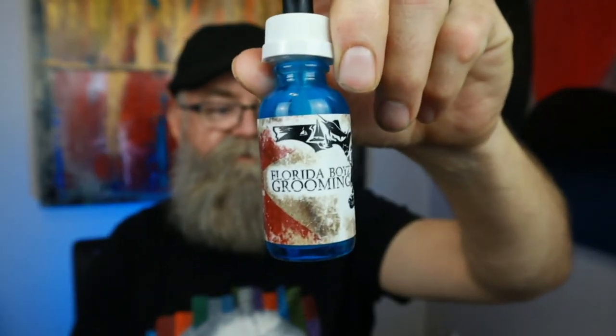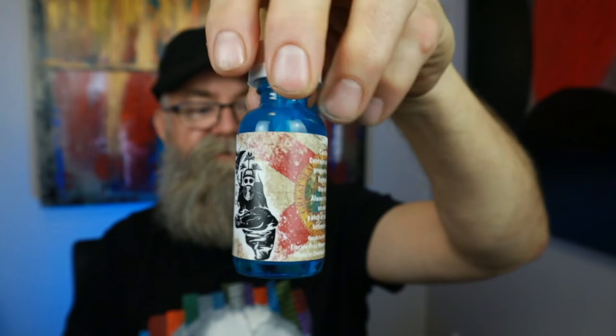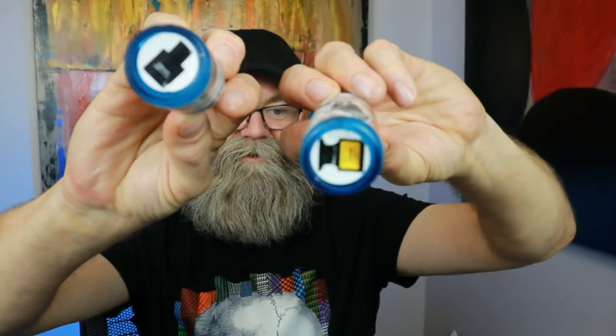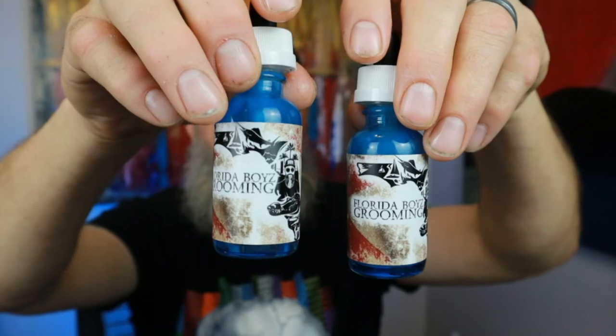Let me show you what the bottles look like in person. Here's one — ingredients are on the back — and here's the other one. They look exactly the same, so you wouldn't know which is which unless you looked at the bottom. The Tuscan Leather is readable on the bottom, but the Ombre Leather is harder to read. I'd suggest putting the scent name on the front, right under the Florida Boys Grooming name. The limited Drunken Pumpkin bottle did have the name on it, which was a great call.